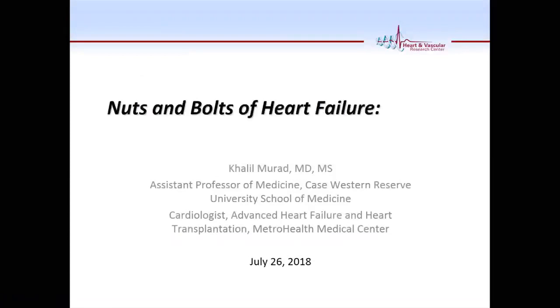Good afternoon. Can you hear me? Who have I worked with? Raise your hand. I look forward to working with all of you. Welcome to Metro. I don't know how much we can cover in one hour about heart failure, but most of the learning will go on when we work together. So this is just to kind of get you started.